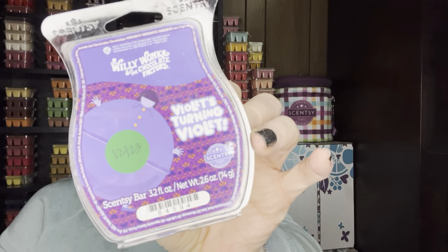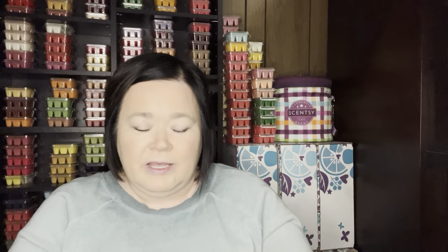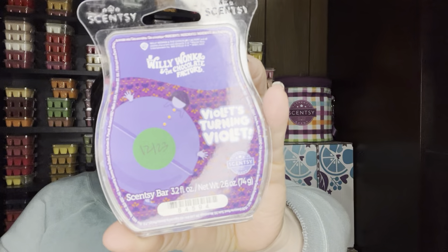Violets Turning Violet from the Willy Wonka Collection — this is available. It was the one I liked the least on cold sniff, but I do really like it on warm. I think it's like blueberry and violets, supposed to be kind of like a candy. If you mix it with vanilla bean buttercream, it's an amazing bakery-type scent. Definitely a repurchase for me.